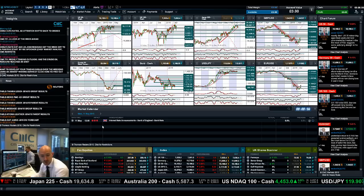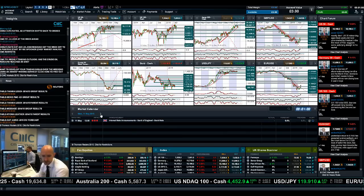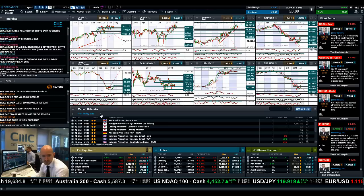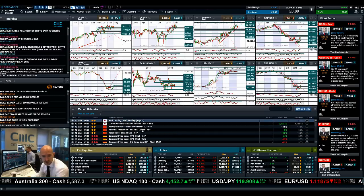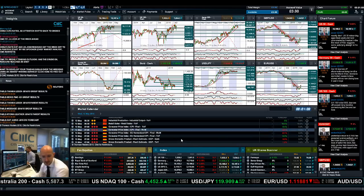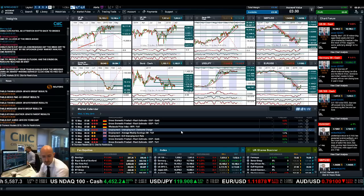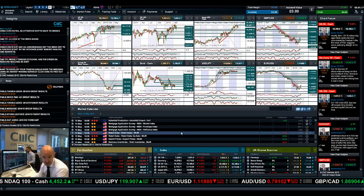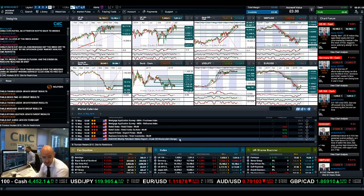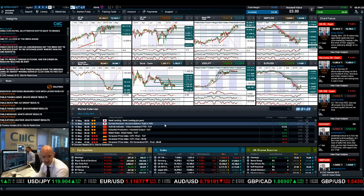Data-wise, we've got an industry announcement in the UK today, which probably won't be any different from usual. Fast forwarding to Wednesday, you've got German CPI, German GDP, employment data from the UK, GDP from the Eurozone, industrial production, retail sales in the US, and obviously petroleum data. So Wednesday is actually the day when you've got a whole bunch of stuff happening.